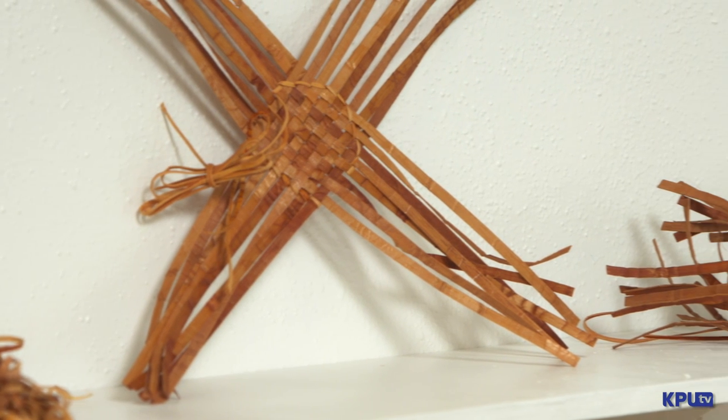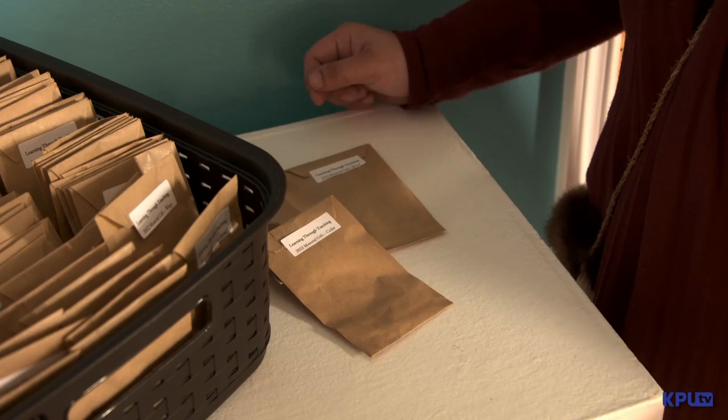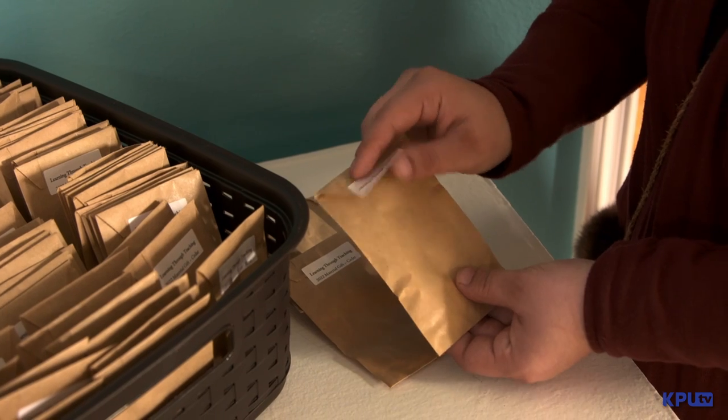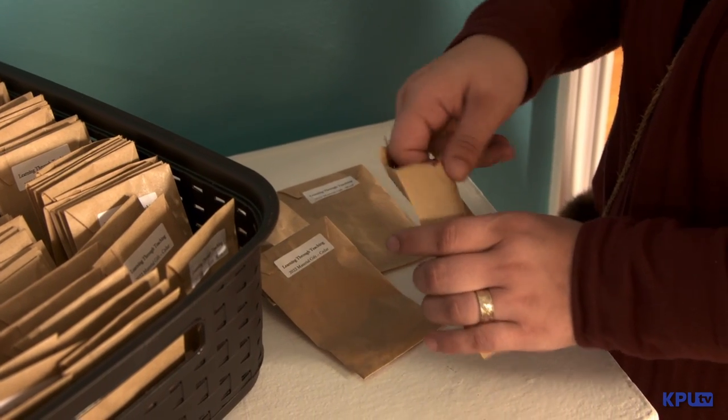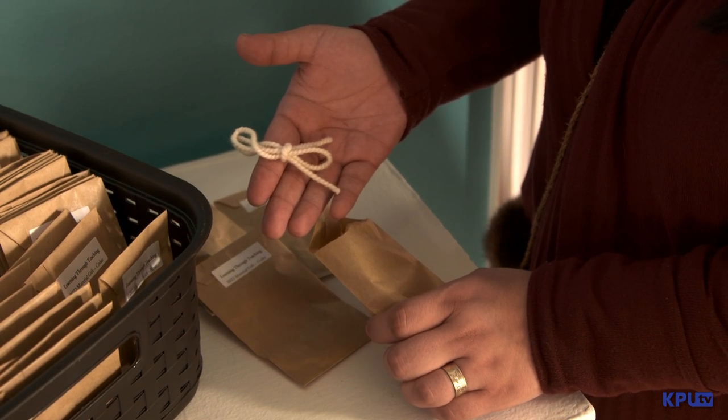The fundamentals of Northwest Coast art really need to be adhered to in order for the art to continue on. When you first walk in the door there is a bin of little paper bags holding little treasures inside. Those treasures include warp made from merino wool or boiled cedar.